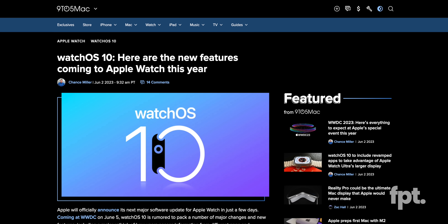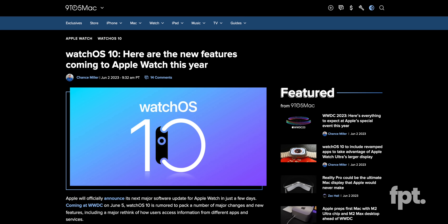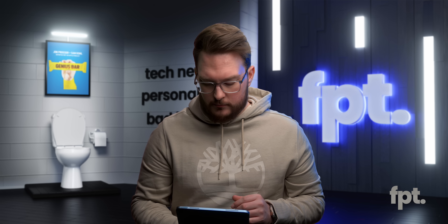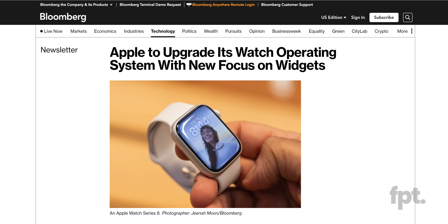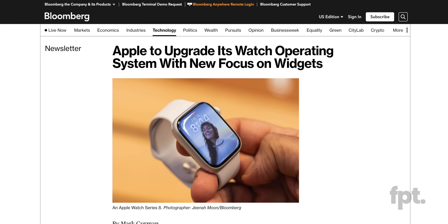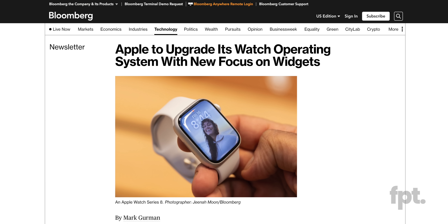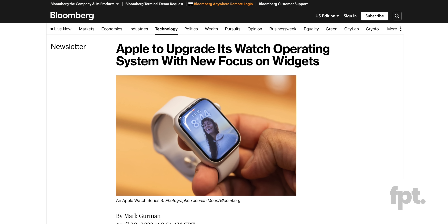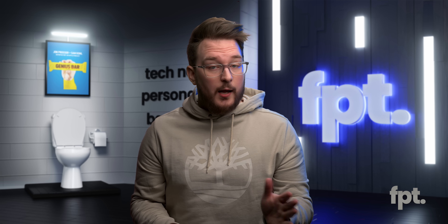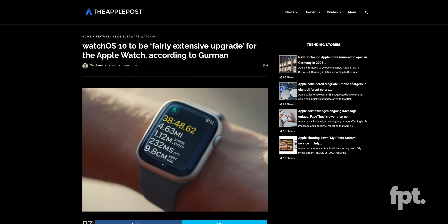Not to be forgotten about, watchOS 10 is gonna come on your wrists. We actually expect to get some pretty cool stuff here, like an entirely new widget system, allowing for detailed scrollable widgets that should show way more information and glances into things like activity tracking, weather, and calendar stuff. Once again, I will accept this. Gurman thinks that the watchOS 10 upgrade will be fairly extensive.